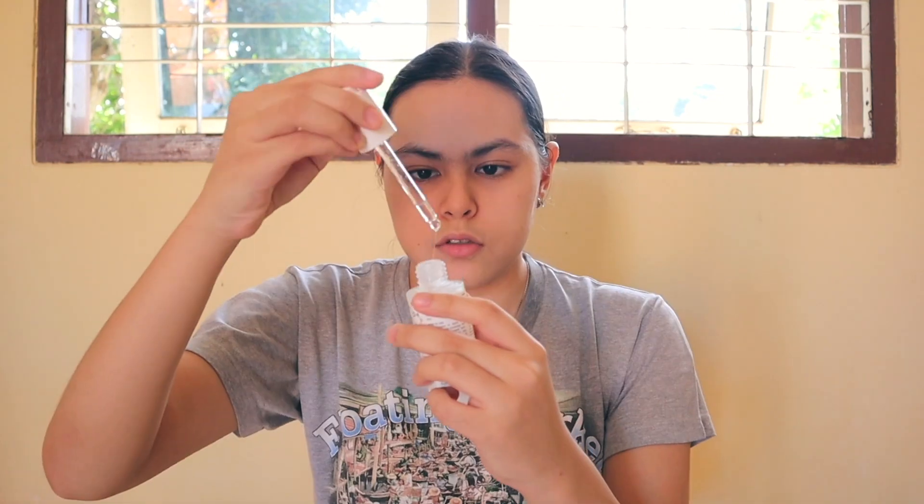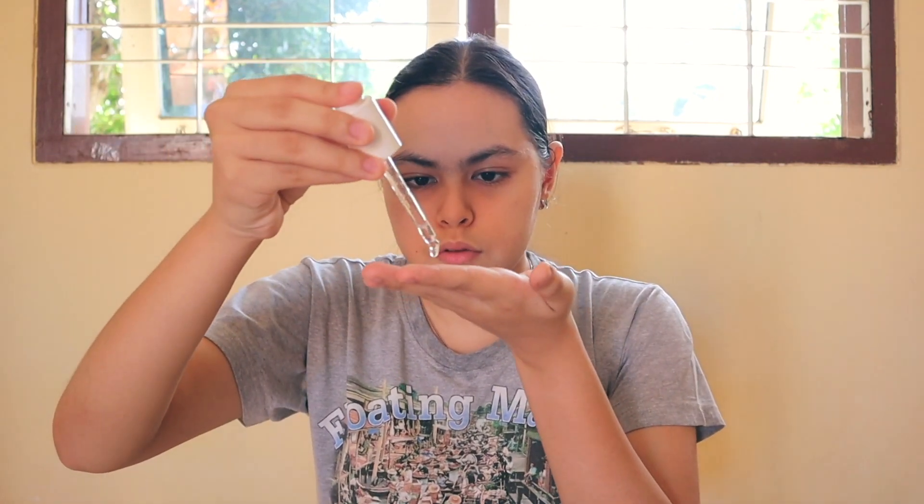I'm going to use the niacinamide serum first — I pour about three drops onto my finger and tap it onto my skin. This serum is hydrating and has a thick, slightly sticky texture, which I don't mind because it goes away in several minutes, especially after moisturizer. Sometimes I also swipe it a little and put the leftover on my neck, then press it down so my skin can absorb the serum. My skin has improved so much because of this serum — niacinamide is truly a lifesaver, especially for my skin barrier.